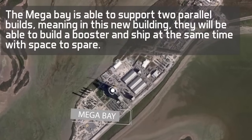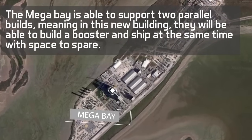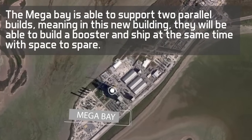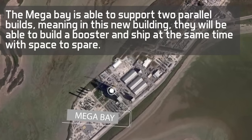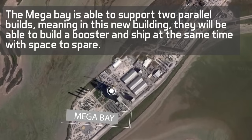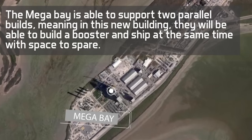The mega bay is able to support two parallel builds, meaning in this new building they will be able to build a booster and ship at the same time with space to spare. It is roughly the same size as the high bay, but twice as wide.